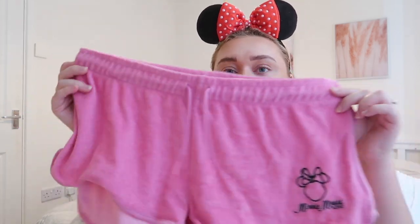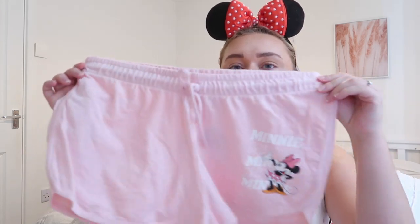Disney shorts — I only have three pairs. First are Mickey toweling shorts that go with a matching top — I wore these a lot last year. Then there are matching Mini toweling shorts — the toweling material is actually really good for Florida because you get sweaty and it rains a lot. New this year are some Mini shorts from Primark — really cheap. Primark is the best place for Disney merch if it's stuff you're not going to wear again, so you don't want to spend loads of money on it.